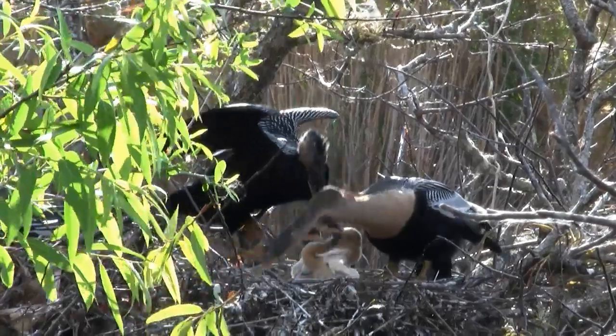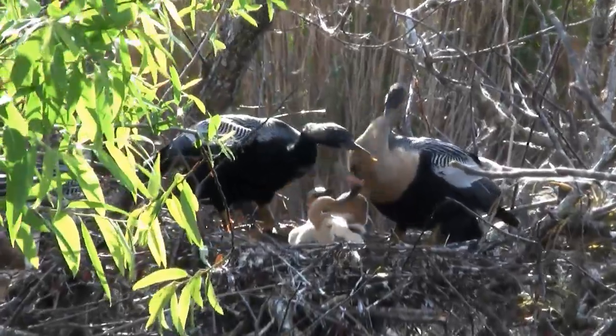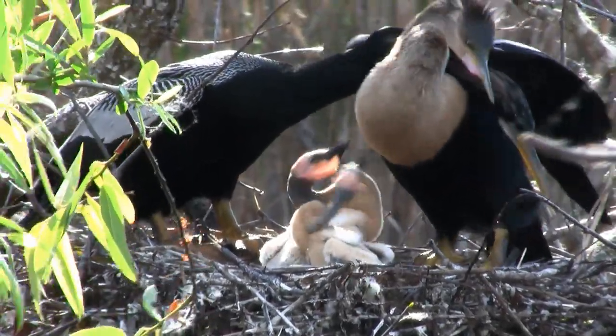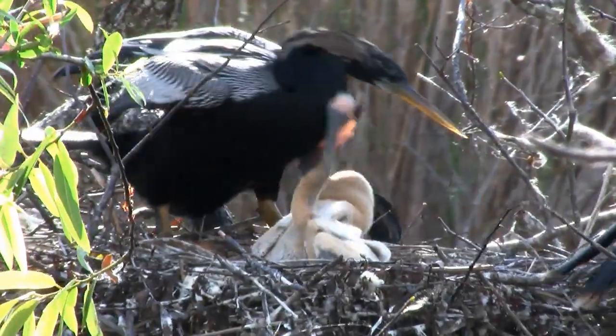It takes about 28 days for the eggs to hatch. Both male and female anhingas share in egg incubation duties, and also in tending the chicks. The parents exchange places at the nest, a process often full of ritual.